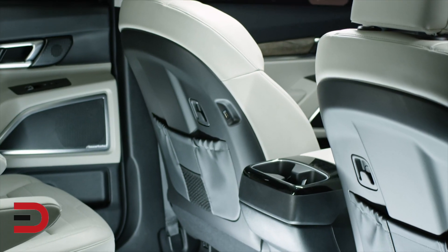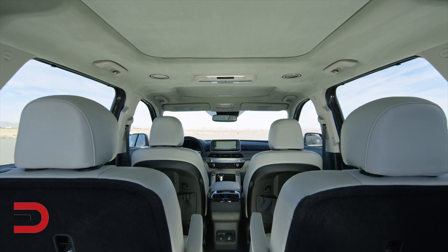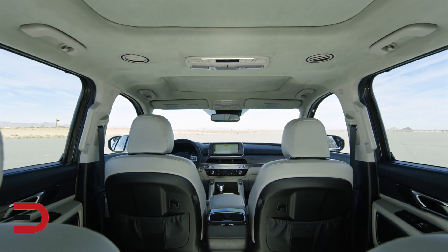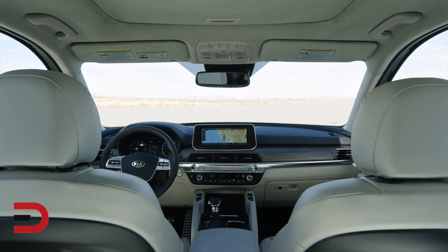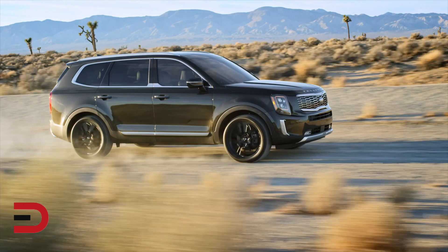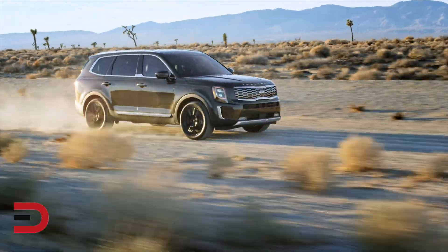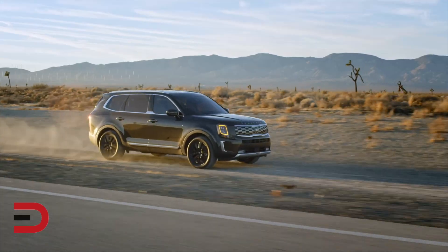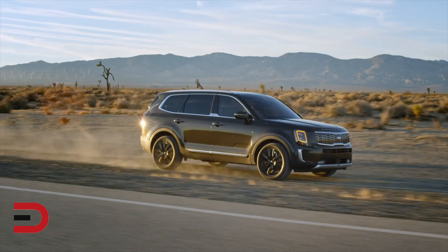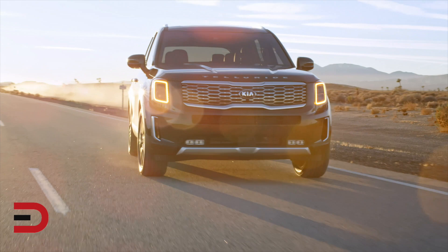The S trim starts at $34,500 and adds silver finish roof rails, twin exhaust tips, a power moonroof, heated front seats, and an eight-way power driver's seat. If you want to go upscale, the EX starts at $37,500. It includes a hands-free power liftgate, power folding side mirrors, interior wood accents, an auto-dimming rearview mirror, dual-zone climate control, eight-way power passenger seat, a 10.25-inch display screen, wireless smartphone charging, and an additional USB port.